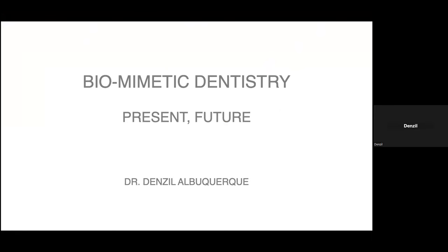Welcome to all the participants, all clinicians, and my fellow colleagues joining us here for this session on biomimetic dentistry.